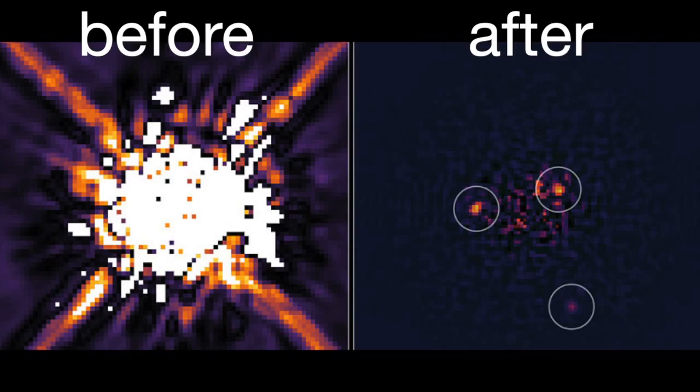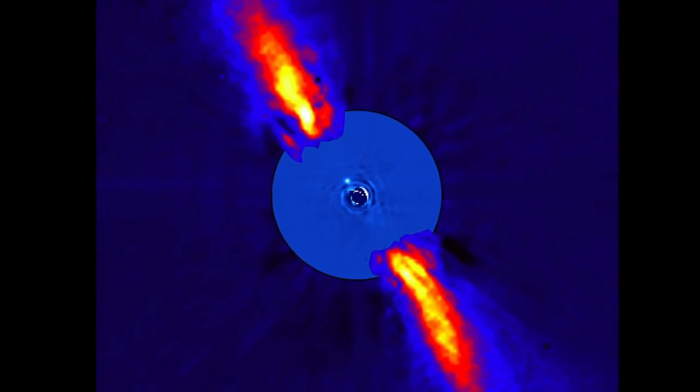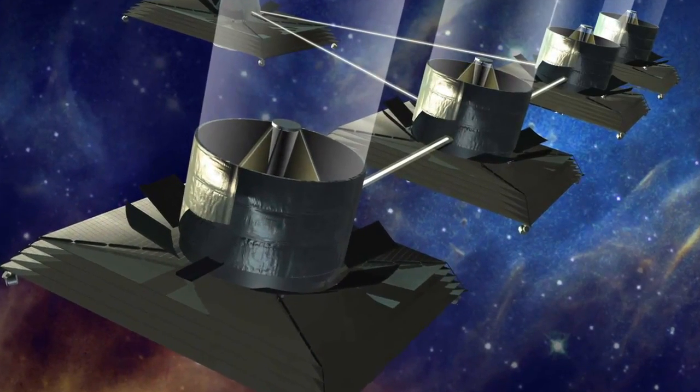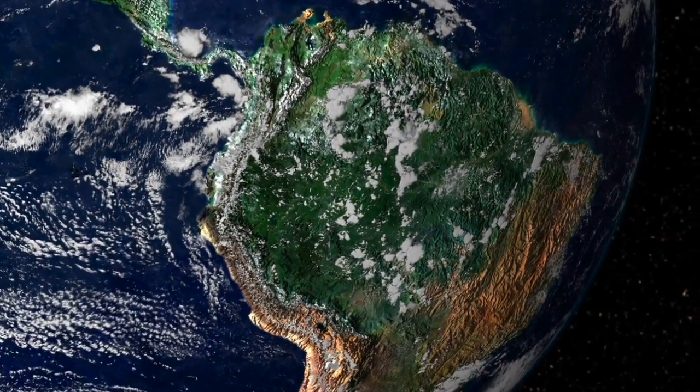Either way, these instruments have the same goal: blocking the light of a far away star in order to see the planets that are orbiting it. Right now, the best pictures we can take of exoplanets still look pretty blurry and blobby, but we're just getting started. Future space telescopes may be so powerful that they can see stuff on exoplanets like continents, oceans, and vegetation.